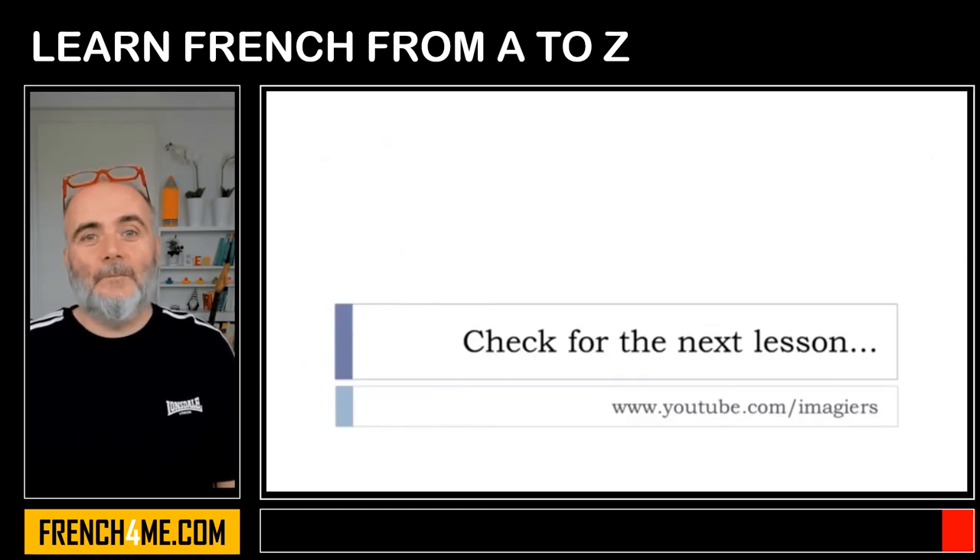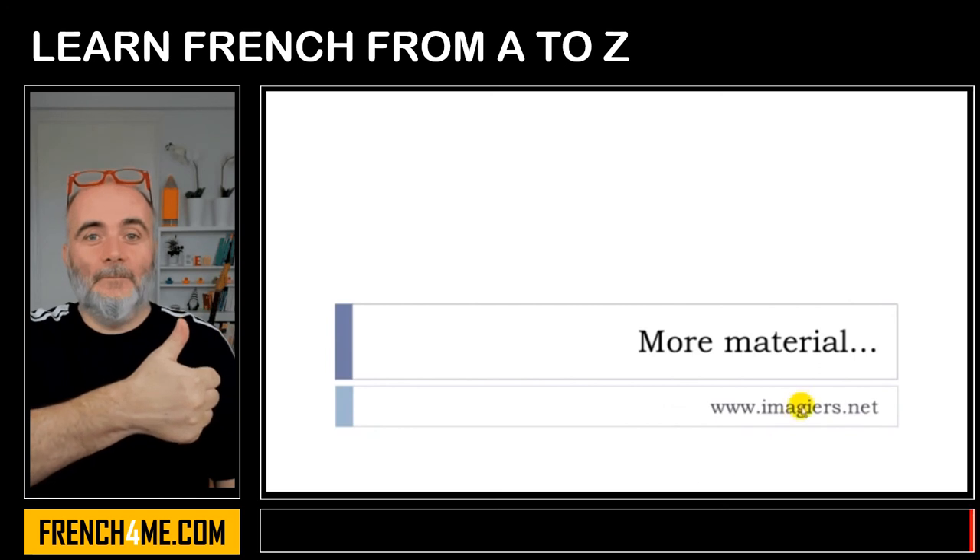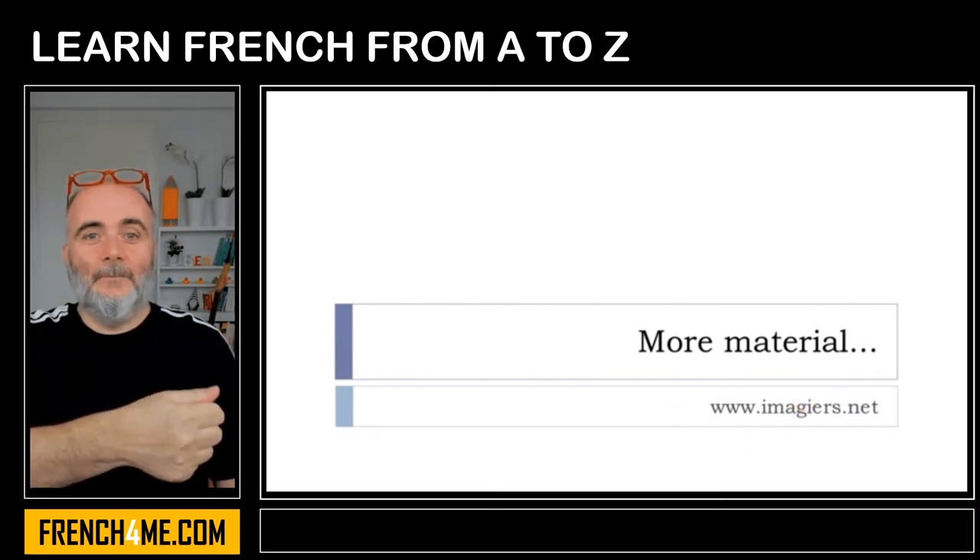That's it for this short but useful lesson. If you want more videos, it's here: youtube.com/imagier. And then the website is waiting for you: imagier.net. Have a great day. Bye-bye.